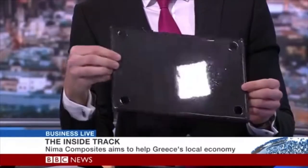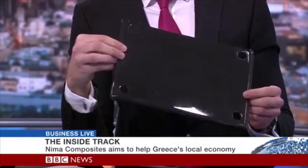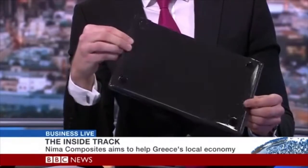It's 100% carbon fibre casing. We're going to start with the Apple MacBook, but in the future we want to expand our range to multiple consumer electronics.